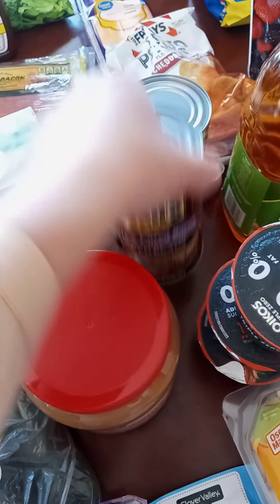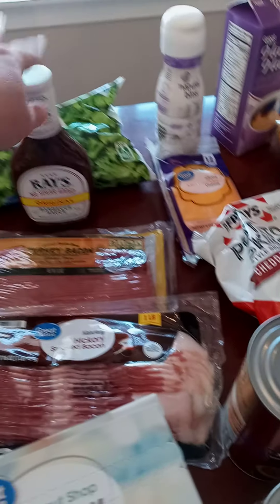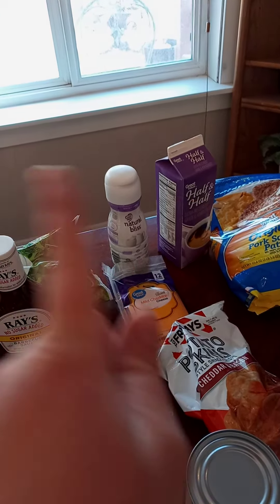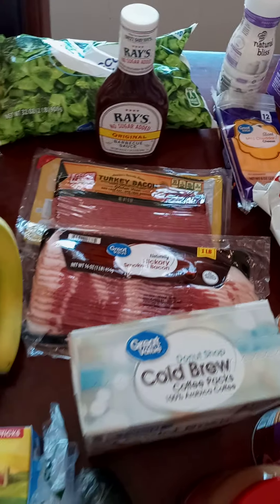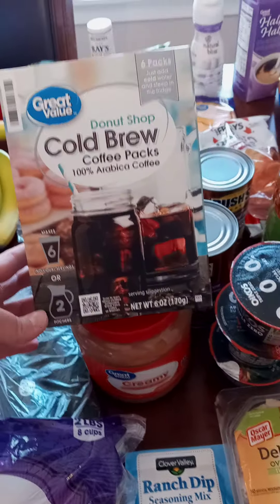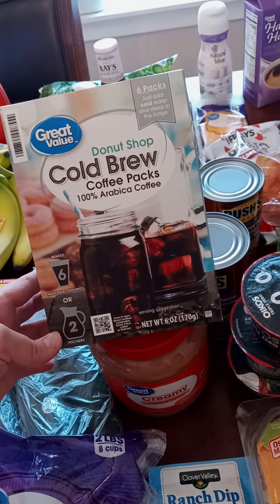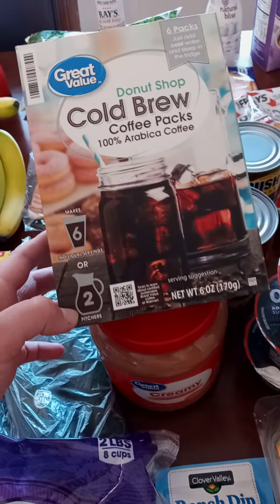I got some butter, cucumbers, cheese, peanut butter, two things of beans, bananas, broccoli. I got the Sweet Baby Ray's but the no sugar added one. Half and half for my coffee and that Natural Bliss creamer - I like those together. Some sausage, frozen fruit we make a berry cobbler out of, some more cheese, turkey bacon, and regular bacon. Oh, and I'm really excited about this Donut Shop cold brew coffee packs - I think you can make like two pitchers or six cups. I love cold brew so we're gonna give that a try!